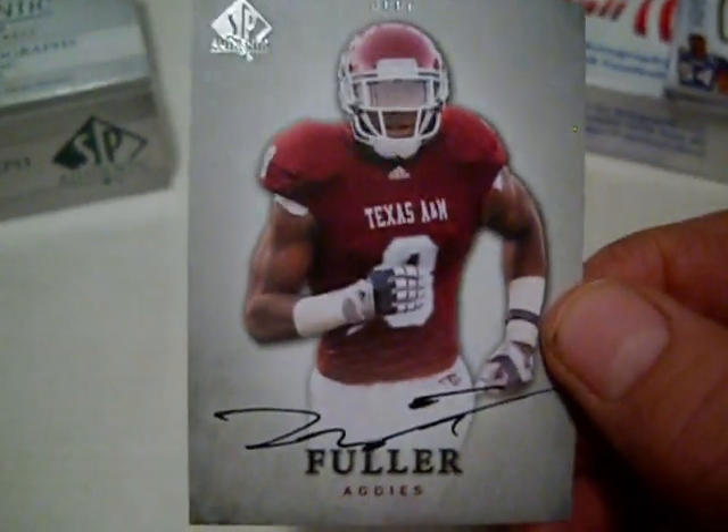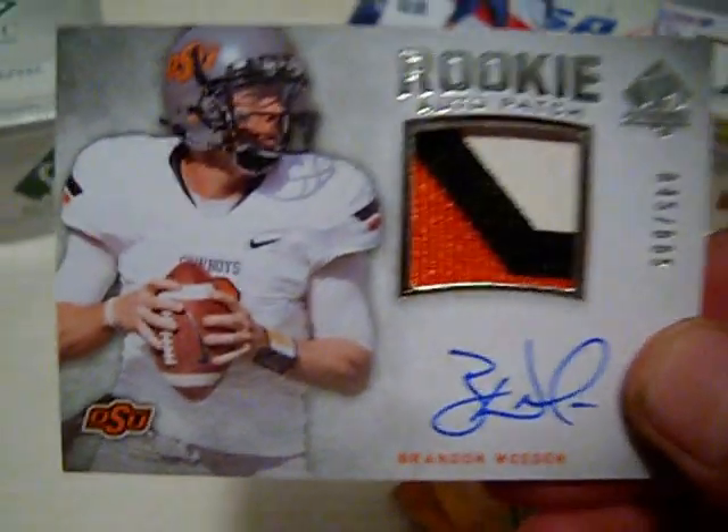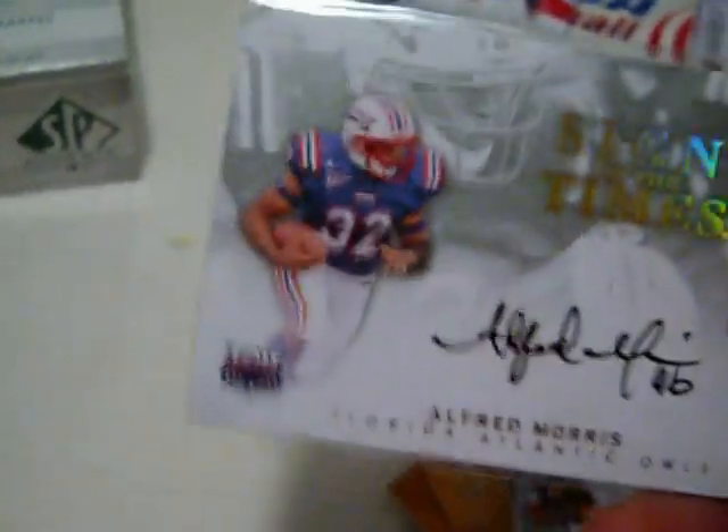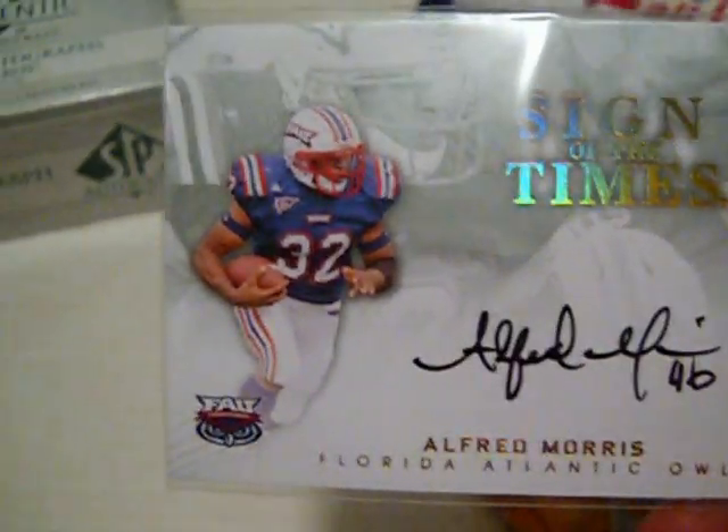Now the hits from SP Authentic: a Rookie Auto of Jeff Fuller, a nice Stadium Authentic of Warren Moon, and my Rookie Patch — three color, numbered 885 — Brandon Whedon. And then, probably the hit of the mail day: a Sign of the Times Alfred Morris auto, numbered 9 of 10. A really sweet card — he plays for the Redskins.